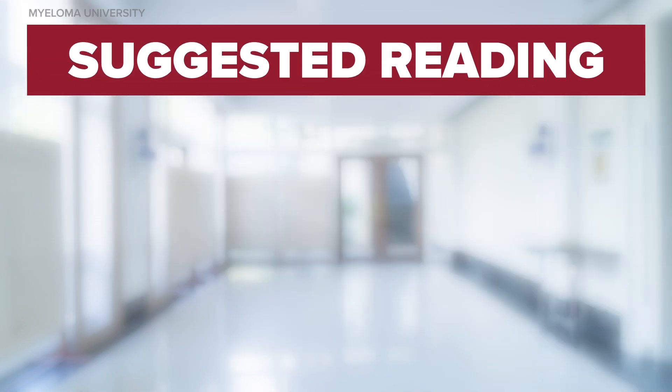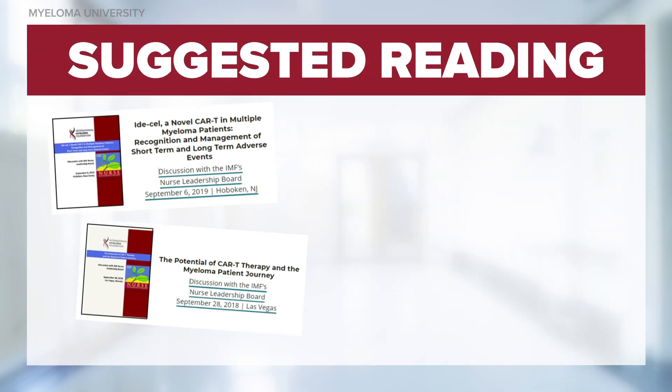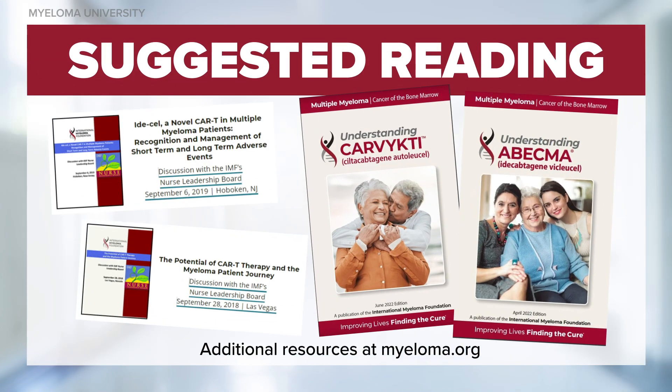In summary, CAR-T is a novel approach to managing multiple myeloma, which is offering patients improved outcomes. Thank you so much for joining me today for this discussion of CAR-T therapy and multiple myeloma. Please watch additional segments in this series.